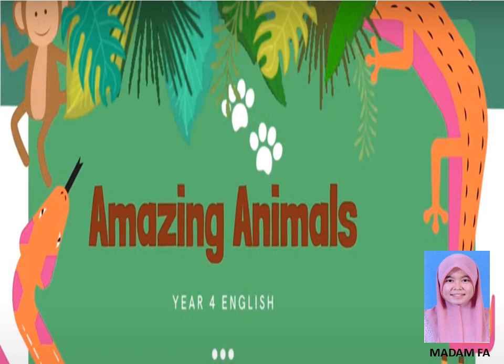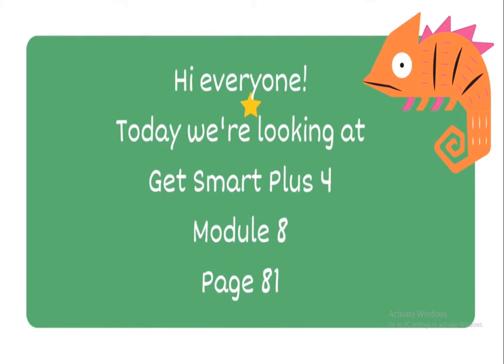Hello, hi everyone! How are you today? I hope everybody is doing fine. Let's continue our PDPR English lesson for today with Get Smart Plus, Module 8, page 81.